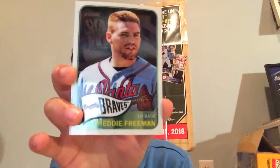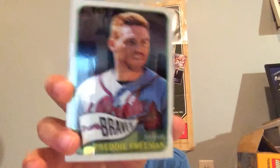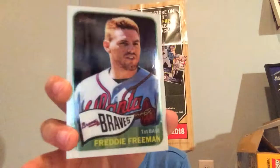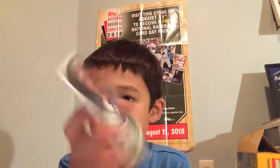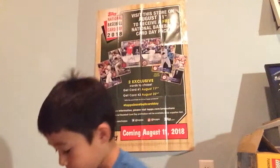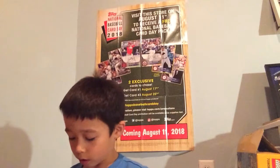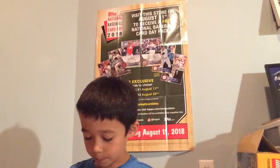So this 2014 Heritage Freddie Freeman, numbered out of 999. I got that for a dollar. And there was somebody in the shop - he got a Miguel Indujar autograph for $35 and a Gleyber Torres autograph for $40.